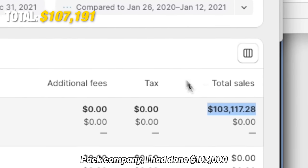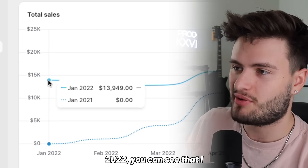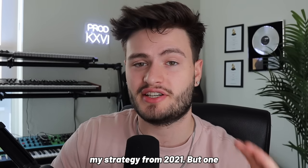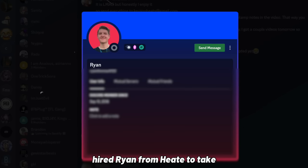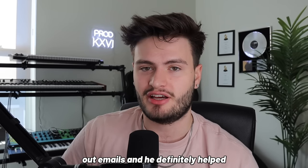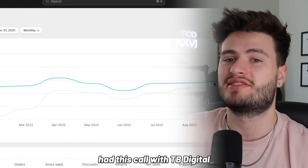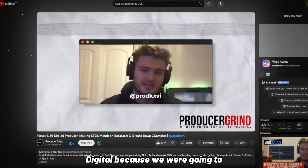By the end of 2021, for my first year launching Loop Stash, I had done 103,000 dollars in total sales — which is insane. In 2022 I was sustaining around the same level and even growing a little, hitting almost 16,000 dollar months. Not a lot changed strategy-wise from 2021, but one super crucial thing I did was hire Ryan from Heat to take over my email marketing so I didn't have to worry about sending emails, and he definitely helped boost email marketing income.